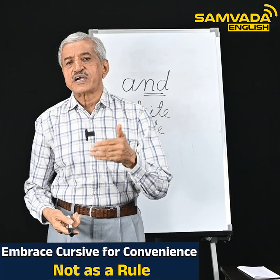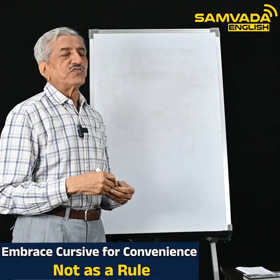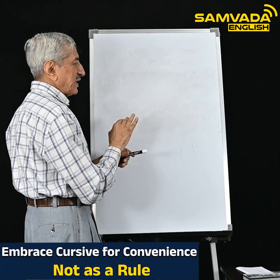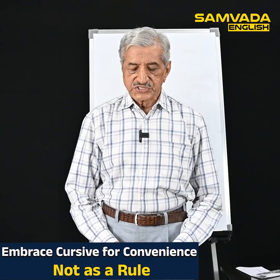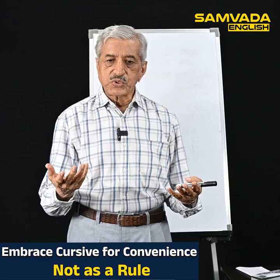Cursive handwriting should not be followed as a rule; it should be followed as a convenience. In cursive writing, or running handwriting, since you don't lift the pen from the paper every time, the clarity will be hopeless. There will be retracing, retracking, and that makes the clarity hopeless.